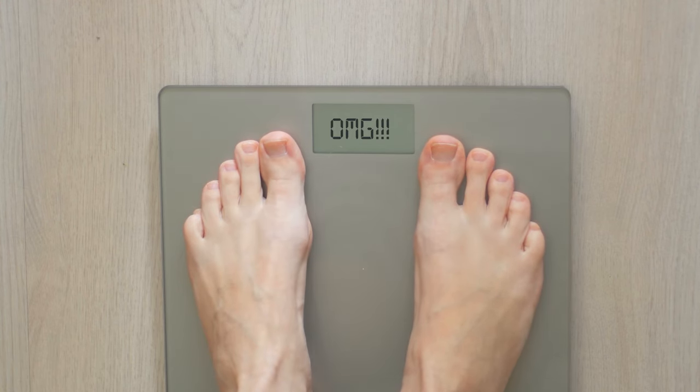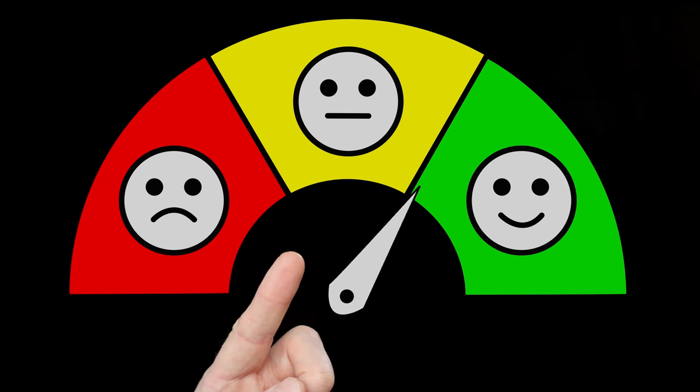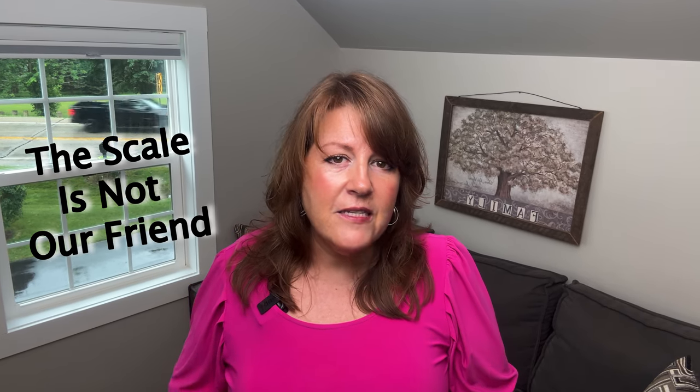Tip twenty-seven: be careful with the scale. Weigh once a week if possible. Because we're prioritizing protein and maintaining muscle mass — and muscle weighs more than fat — the scale will often hesitate. But you'll see your clothes start to fall off and your body composition change. Many people on this plan have several stagnant days and then a sudden 'whoosh' where they lose three or four pounds at once. The scale is not perfect on this plan and is not always our friend.